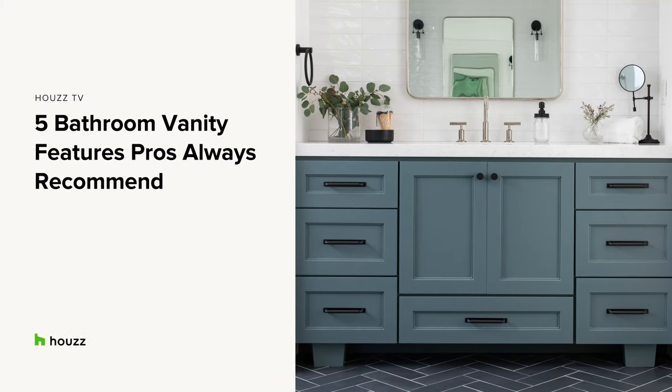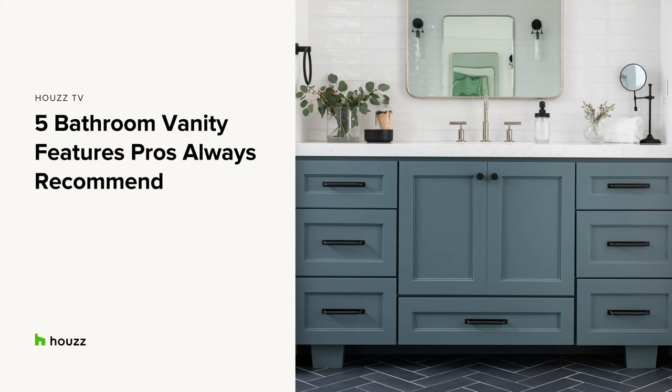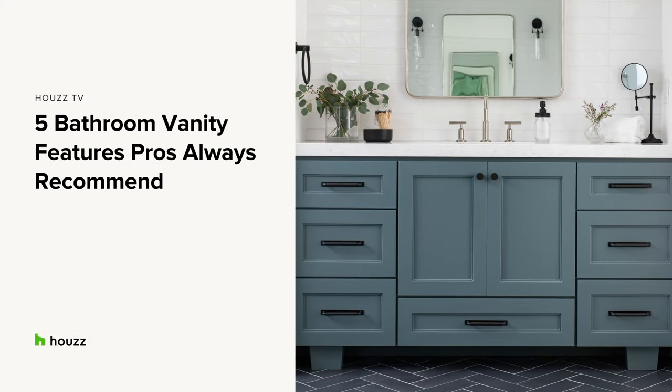A lot of activity happens at a bathroom vanity, so when choosing one, you want to make sure to maximize style and function. For some ideas, here are five bathroom vanity features that pros always recommend.